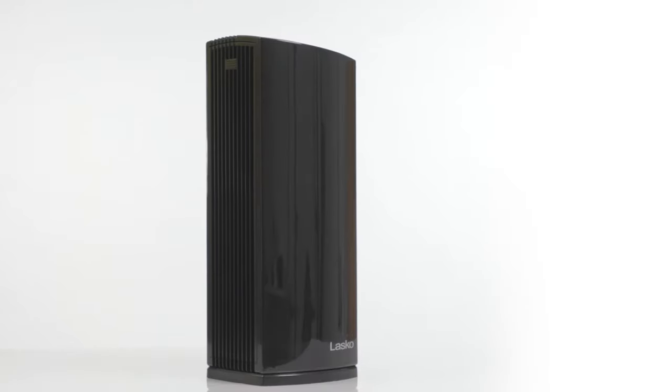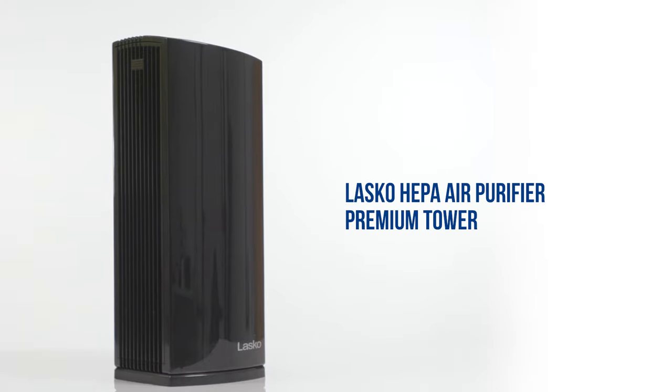When you need to reduce airborne irritants in large rooms, the LP450 HEPA air purifier premium tower from Lascaux is up to the task.